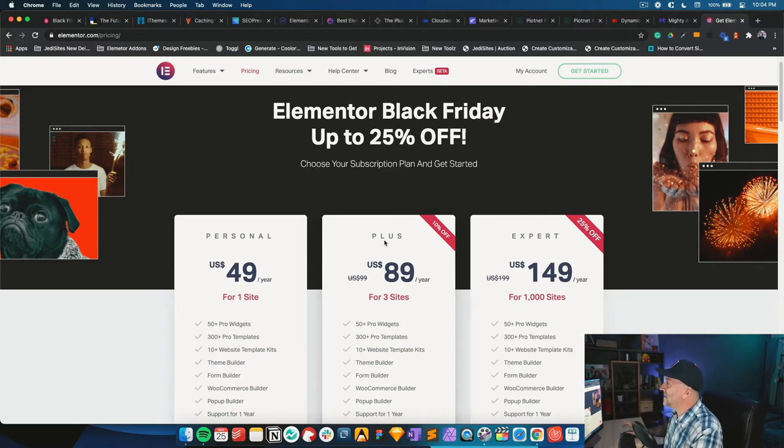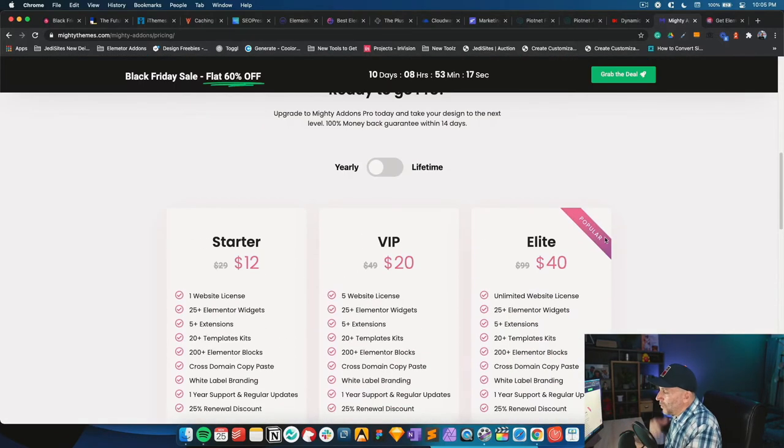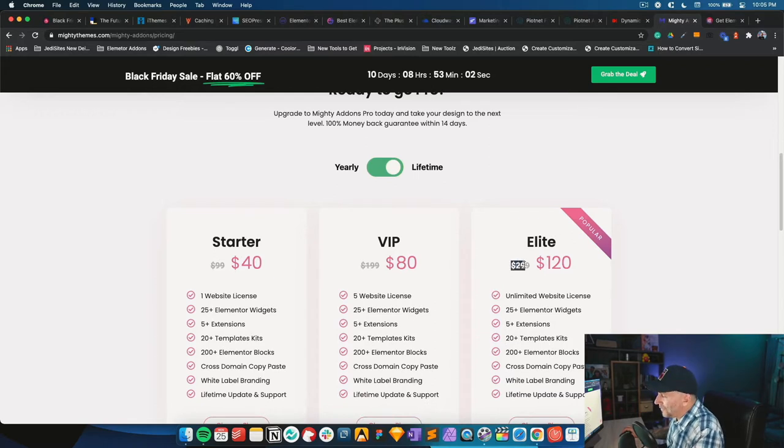Another thing to consider: if you purchase the Expert license now during Black Friday and save 50%, the next time you upgrade it'll be Black Friday again and you'll be purchasing again at a discount. I believe every year when I renew it, it's always at a discounted price. On to my number one pick for an Elementor add-on — I'm choosing this for two reasons. The value is crazy, and that's Mighty Themes add-ons, 60% off, which also includes the lifetime plan.